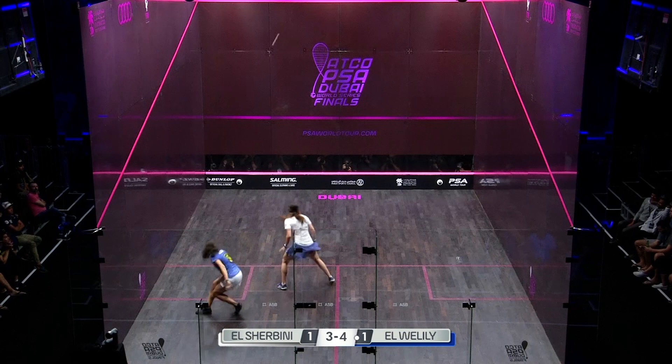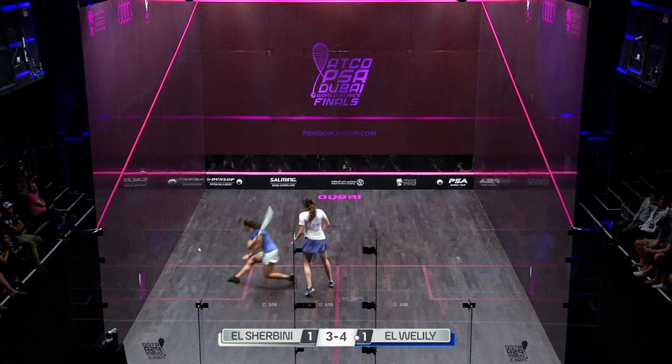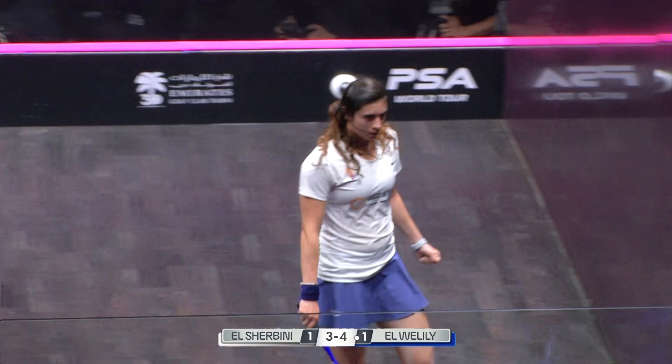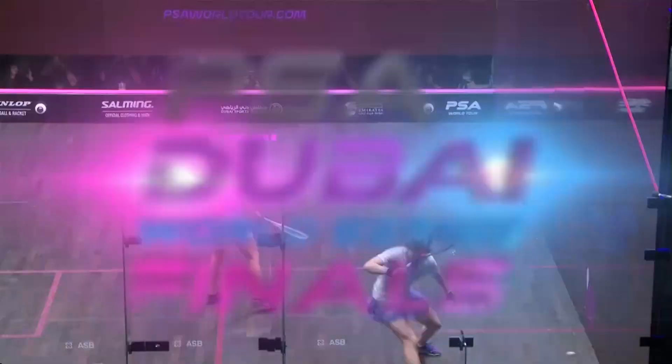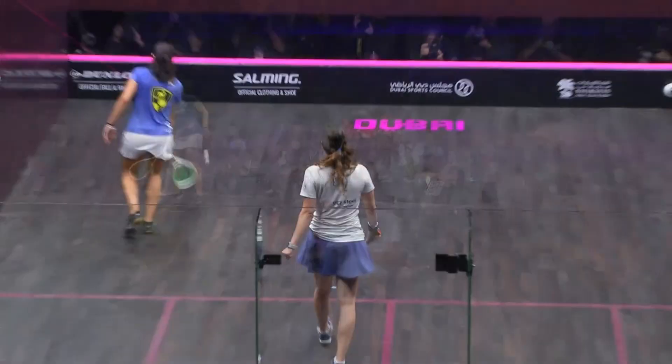That might have just touched the top line on the front wall. It went really high, didn't it? I couldn't see the ball, so that tells me it might have been out. Saw that one though — perfect. Backhand volley drop. And out, 4-0. How good is that touch? Look at how low that ball is when she hits it.